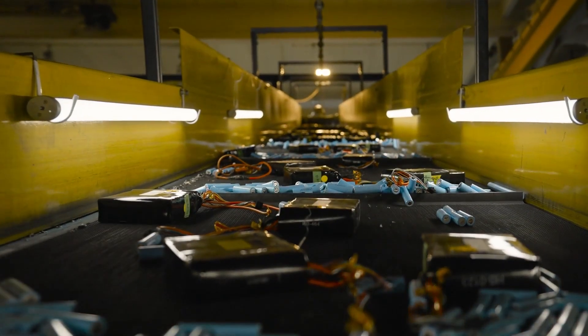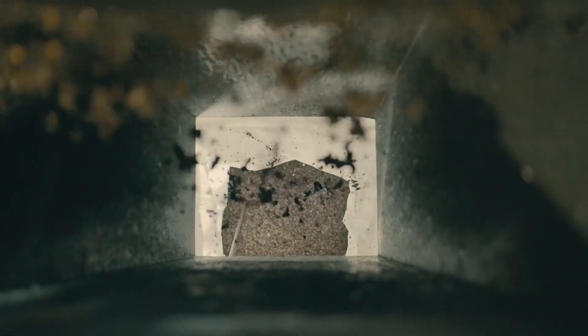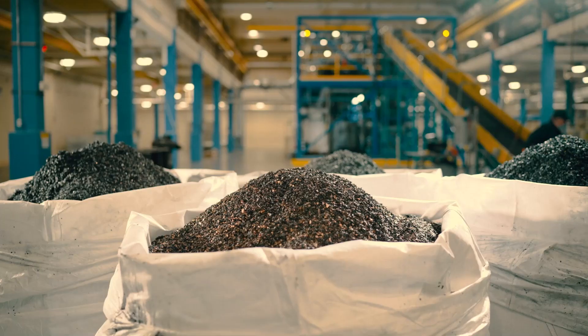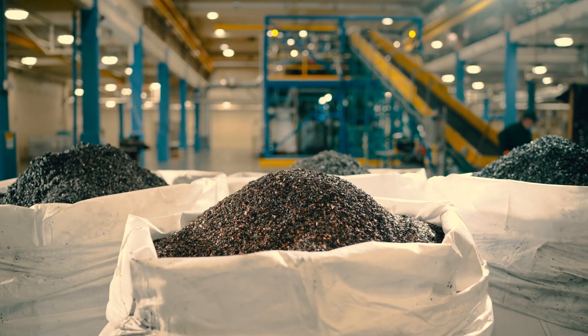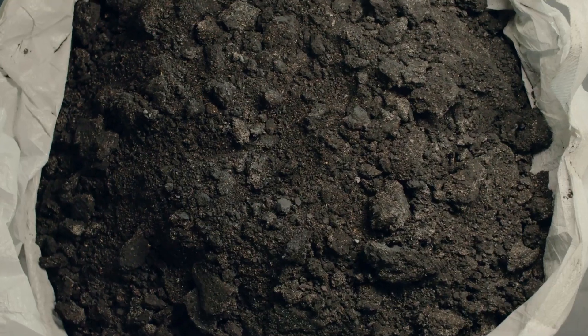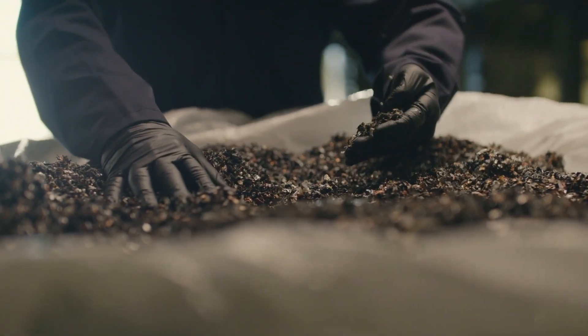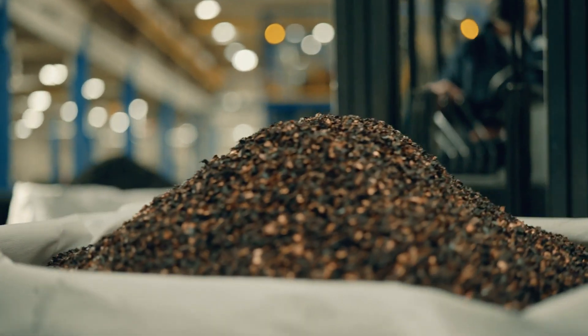These qualified processors use advanced recycling methods to extract usable materials that can be used in the manufacturing of new products. The recovered materials include nickel, cobalt, cadmium, lead, iron, steel, zinc, manganese, copper, and some plastics.